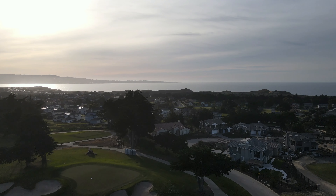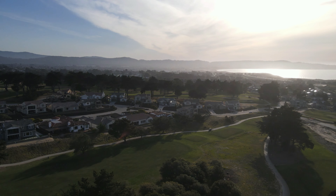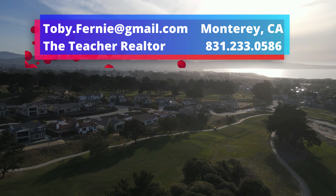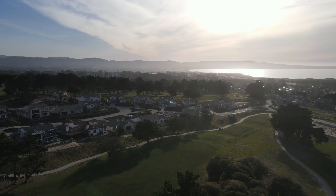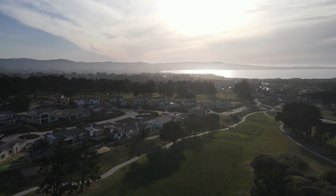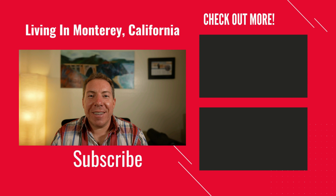If you would like to schedule your own tour today, or if you have any questions about The Enclave or purchasing in Monterey County, be sure to give me a call, send me a text, or an email at toby.fernee@gmail.com. Don't forget to hit the like button, subscribe, and stay tuned for future content all about real estate and living here in Monterey, California. Click the icon to subscribe to more content from Living in Monterey, California.